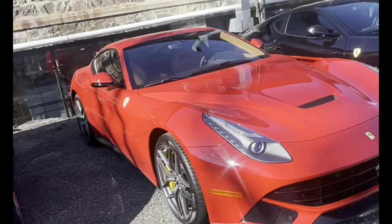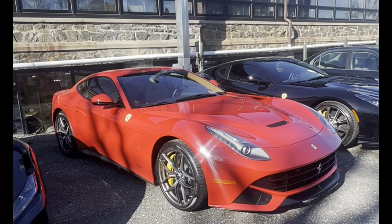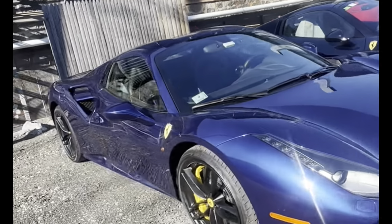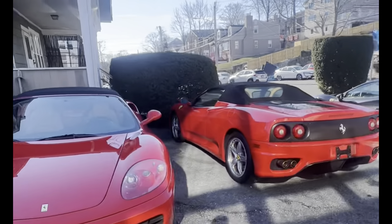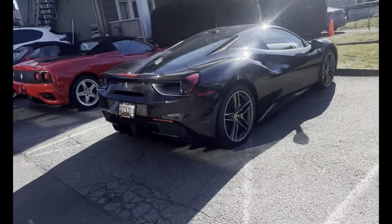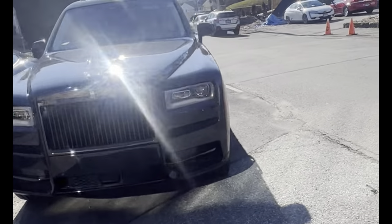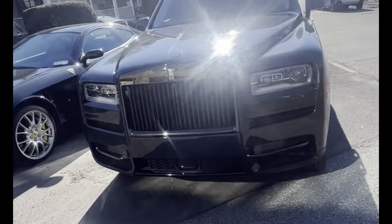Here's a nice bright red — Rosso Corsa or Rosso Scuderia, not sure — F12, followed by an F8 Tributo, an F8 Spider, and another F8. And Ferrari 360 Spiders — times two! Plus a 488 GTB, followed by a 612 Scaglietti.